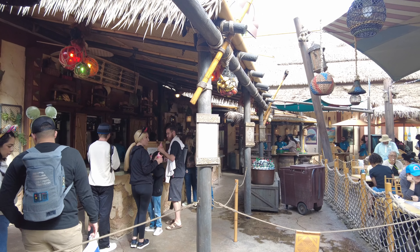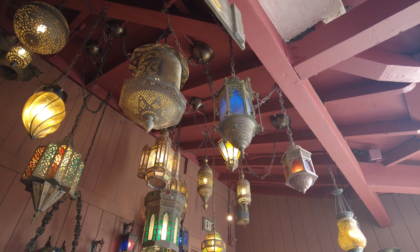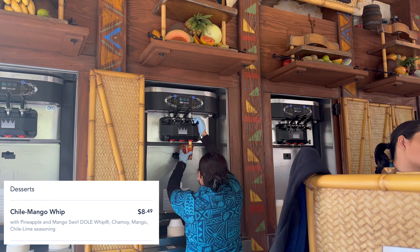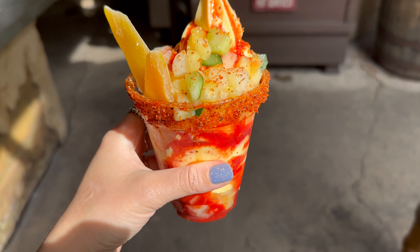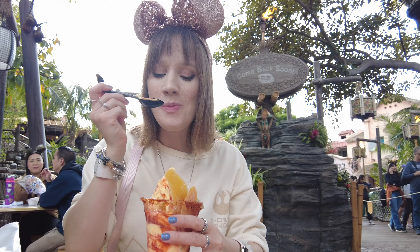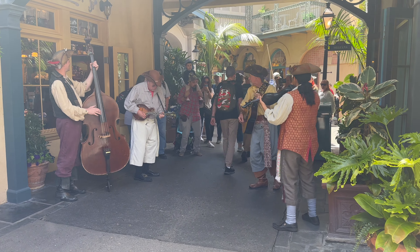After lunch I went to Tropical Hideaway because there was a delicious Dole Whip I'd been wanting to try. Believe it or not, this was my first time going there — there's always such a big lineup so I usually mobile order at the Enchanted Tiki Room. The chili mango whip can't be ordered on mobile. It has pineapple and mango flavored Dole Whip with chili seasoning, fresh mango slices, cucumber, and chunks of pineapple. It was so delicious — sweet, salty, and a little spicy.